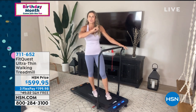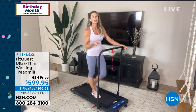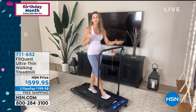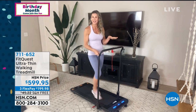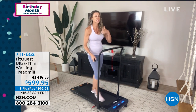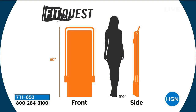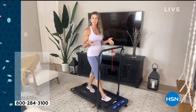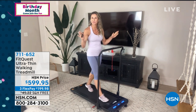You have a treadmill now that is going to solve all those problems. This slim FitQuest treadmill is going to hold up to 265 pounds. Slim, tiny, compact, portable — 265 pounds. It's going to slide under your couch, under your bed, go in your closet. It stands up to about 5'5" height. It's not very tall, not very big, not bulky. No crazy monitor with buttons you don't understand. This is your walking treadmill. It does not have an incline — it goes up to about 3.7 miles per hour. It weighs about 66 pounds, but all the weight is on the wheels, so when you're rolling it from room to room, it's super lightweight.